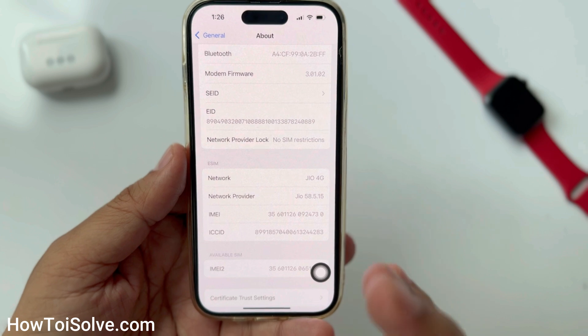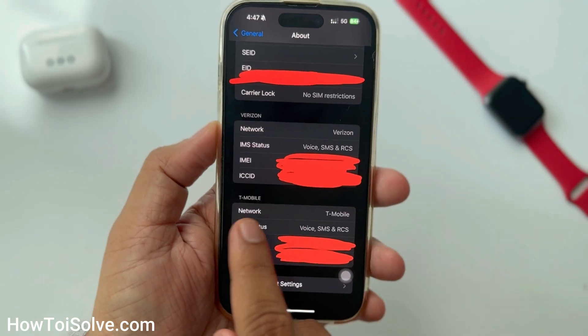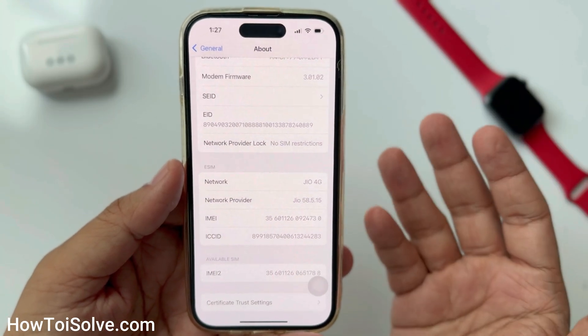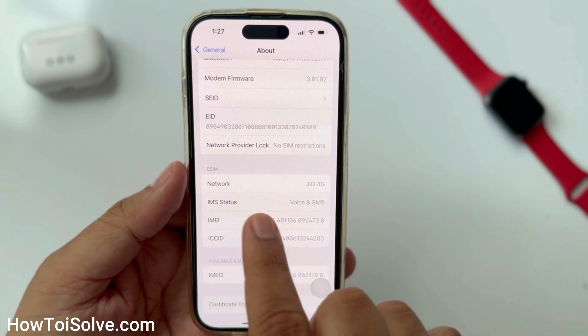In my case, I have a physical SIM section. In your case, it may be the carrier name like Verizon, T-Mobile, etc. Here you can see the network provider — perhaps on your phone it replaces the name 'carrier'. So now I'm tapping on the network provider.